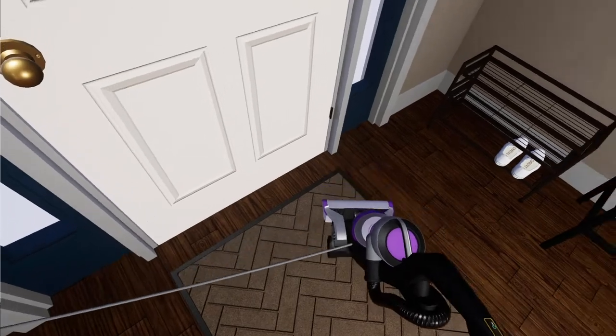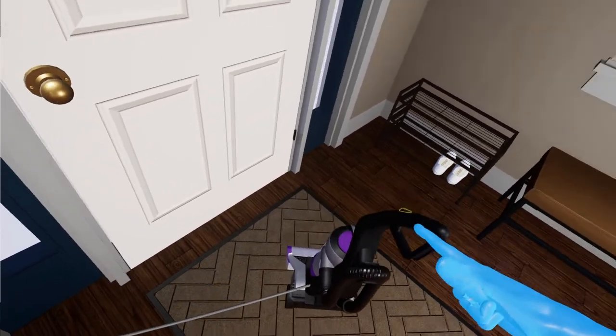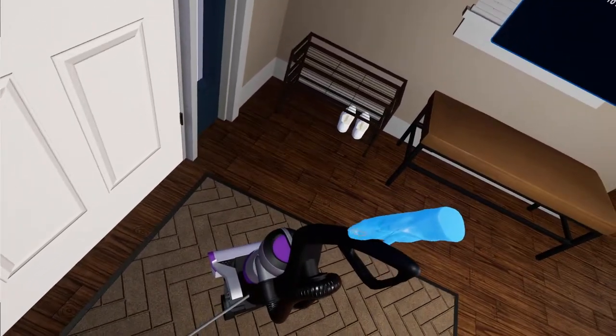Excellent job! To finish up, go ahead and turn off the vacuum, unplug it, and put it back into the closet.